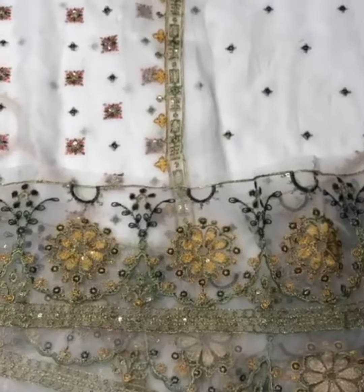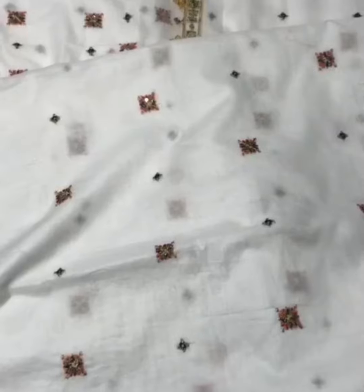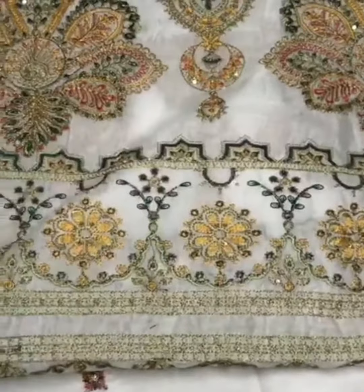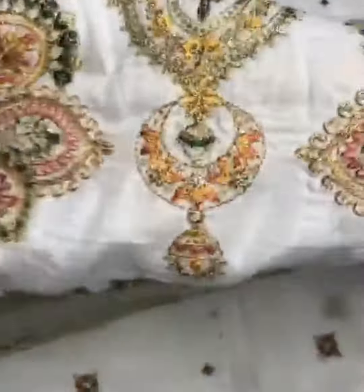On the lawn, there is an embroidered back — full back embroidery. On the lawn, there are heavily embroidered sleeves; it's very beautiful and heavy embroidery, with till-line sequins.